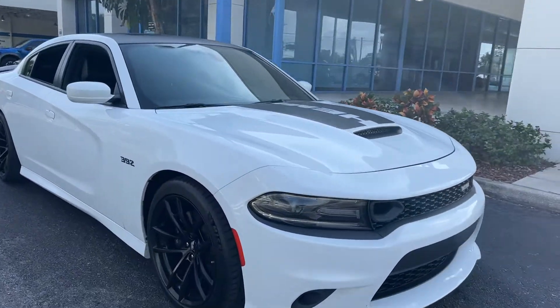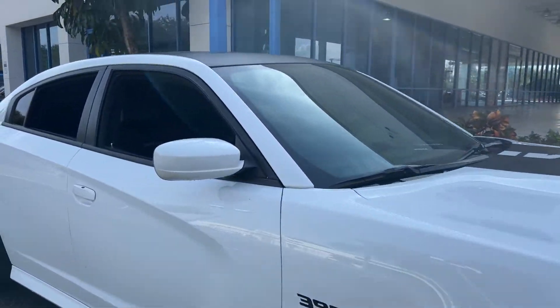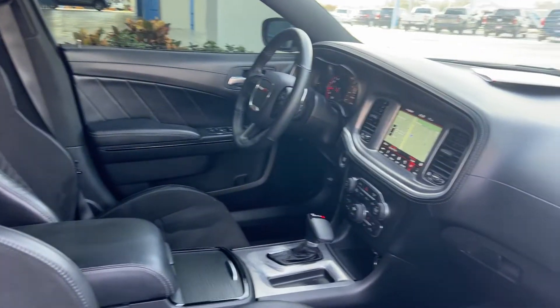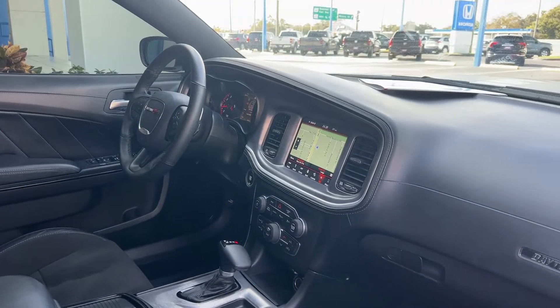This is a 2019 Charger Daytona 392, white, black interior, power driver's seat, power windows, locks and gears.